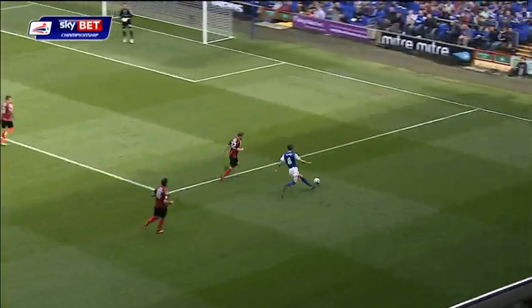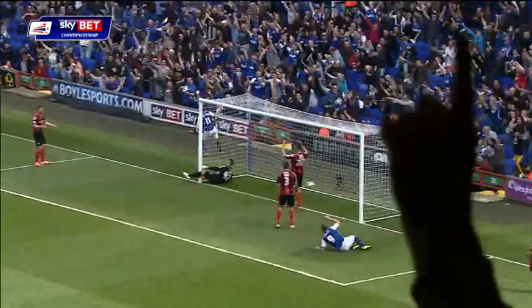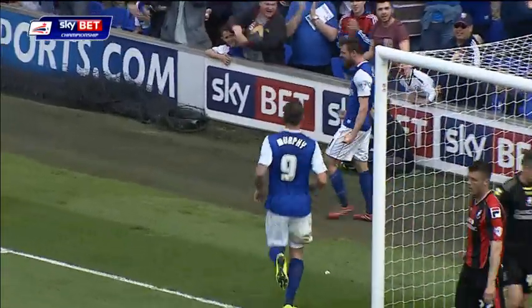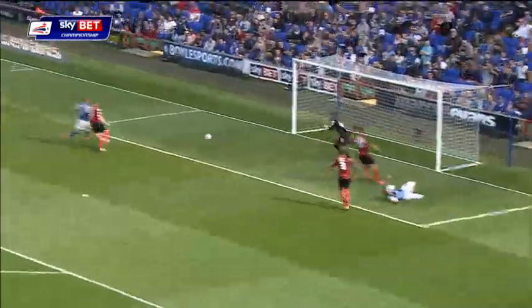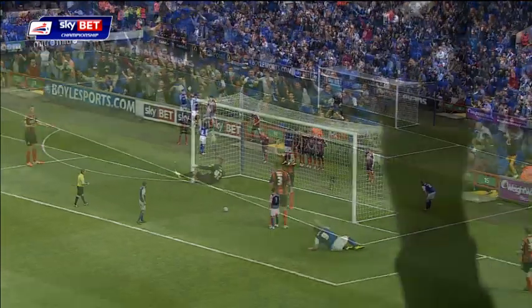Ipswich once again on the front foot. It's a wonderful ball in. Oh, and Ipswich have taken the lead! Really good finish by Anderson. But it was the cross from the right-hand side that made it, right across that danger area.